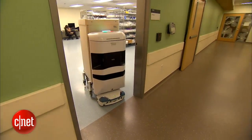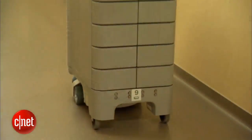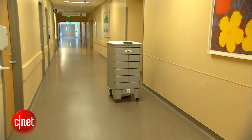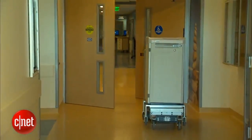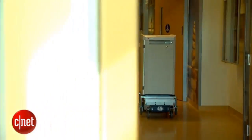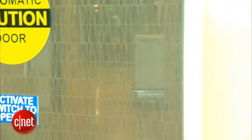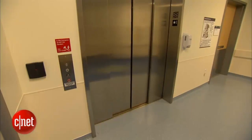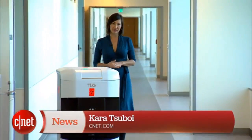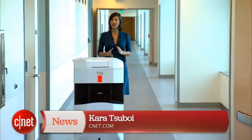They deliver six types of supplies: lab specimens, surgical instruments, bed linens, meals, waste, and medications. There can be scheduled deliveries as well as on-demand. The robots can maneuver independently, communicating over Wi-Fi — they can open doors and even call elevators to travel to different floors. Some hallways here are nearly three football fields in length.